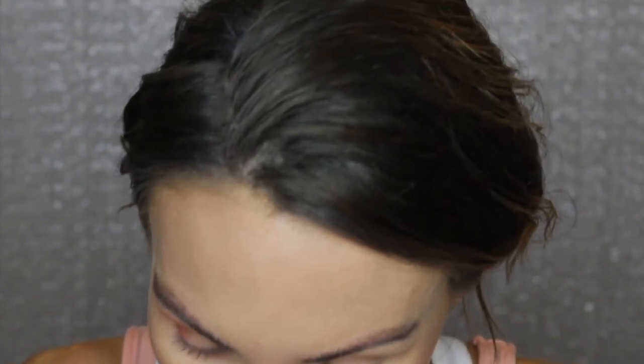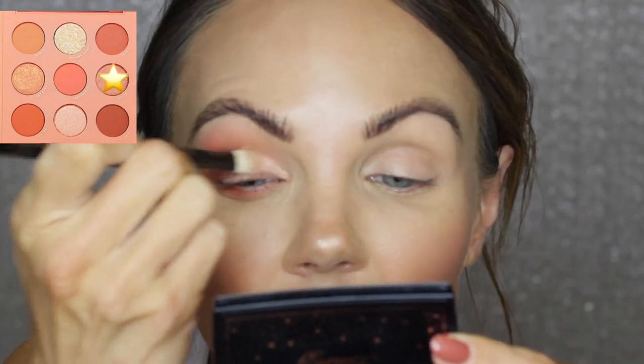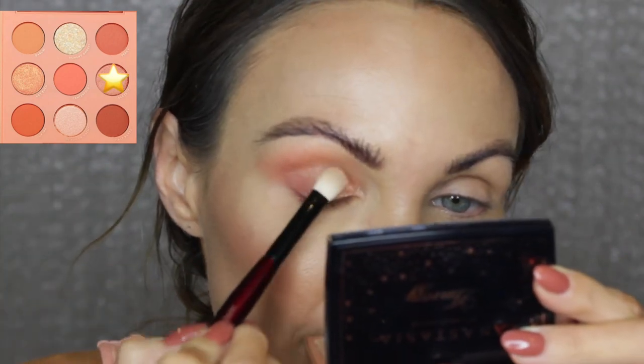Next up I'll take the Worker Pro from Sonia G and go into Glaze It. I'm going to pack it on first without wetting it to see the intensity we can get dry. You can use your finger — I sometimes do, but now that I have nails it's harder to get in there. As we know, fingers always work best with shades like this. I'm going to tip the brush up into the crease a little bit, which really opens up the eye.